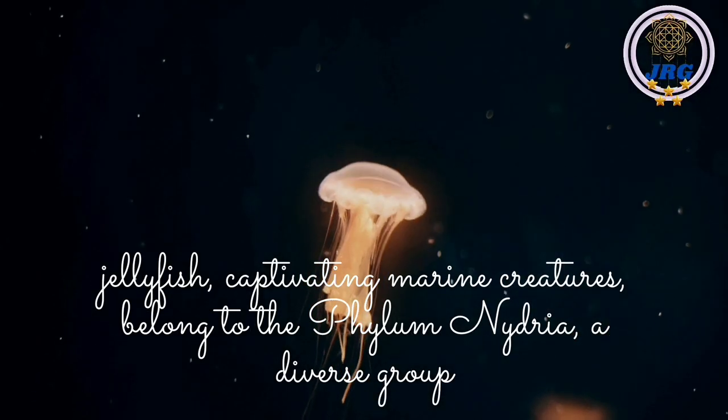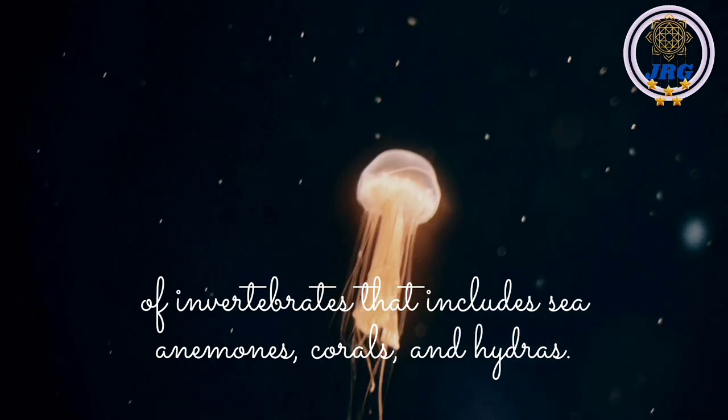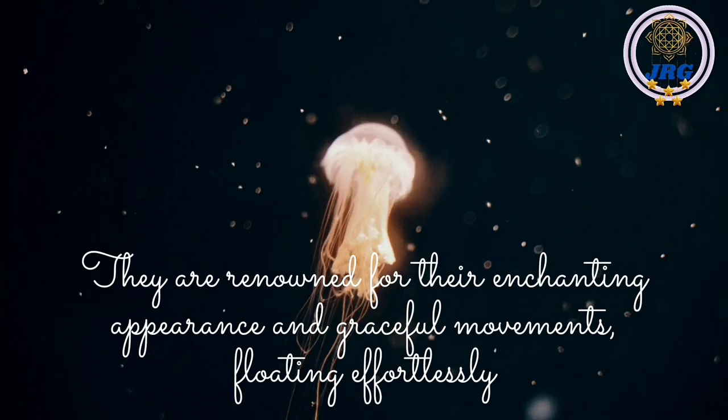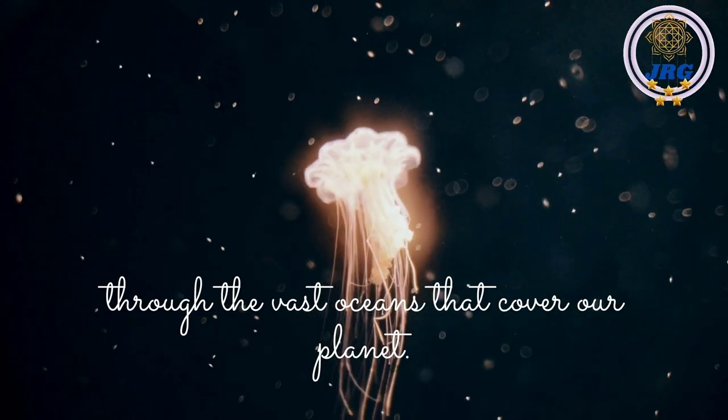Jellyfish, captivating marine creatures, belong to the Phylum Cnidaria, a diverse group of invertebrates that includes sea anemones, corals, and hydras. They are renowned for their enchanting appearance and graceful movements, floating effortlessly through the vast oceans that cover our planet.